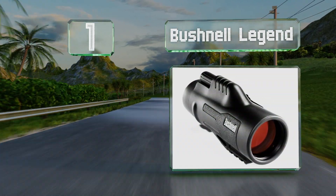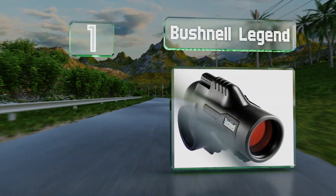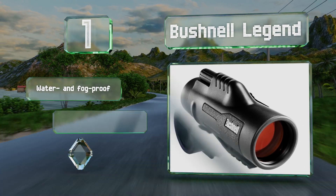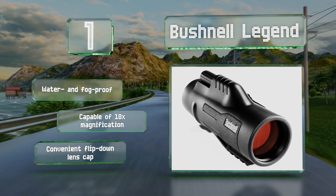Coming in at number one on our list, the Bushnell Legend offers the combination of a lightweight, travel-friendly design with high-definition images to provide bright, crisp, and clear views at a distance. You can use it as a handheld device or mounted to a tripod for stability. It's water and fog proof and capable of 10 times magnification, and it's equipped with a convenient flip-down lens cap.